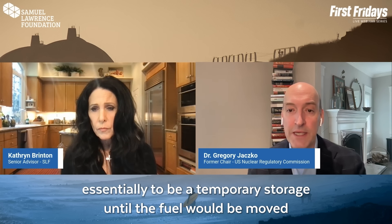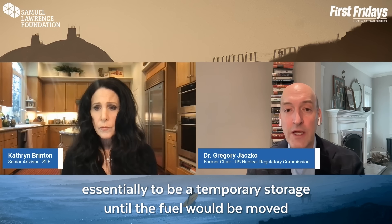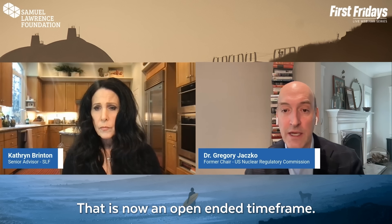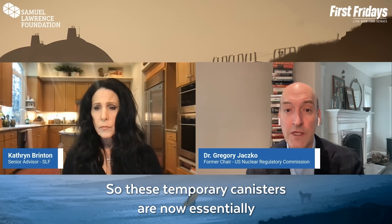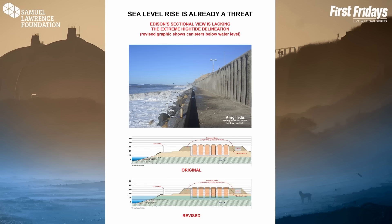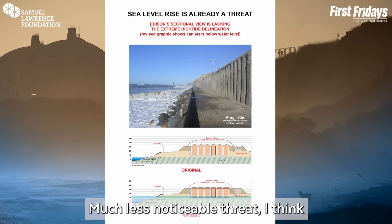There's a patch maybe four to five inches wide of obvious corrosion. The whole design philosophy behind these canisters is that they were there essentially to be temporary storage until the fuel would be moved to a permanent repository. That is now an open-ended timeframe, so these temporary canisters are now essentially permanent canisters for all intents and purposes.